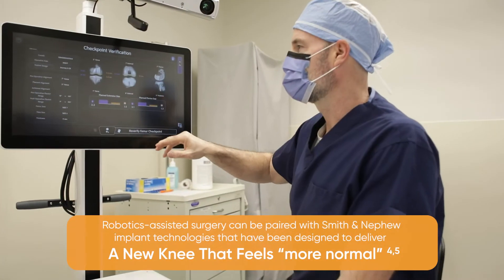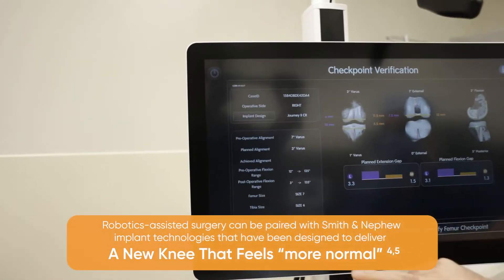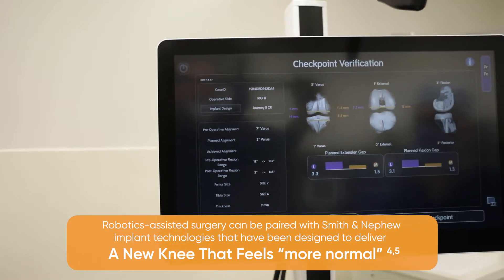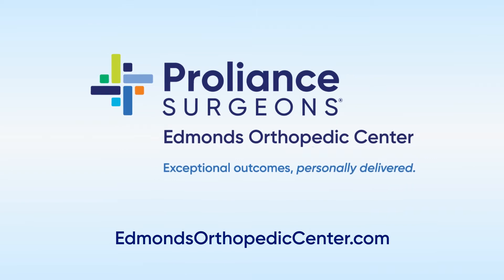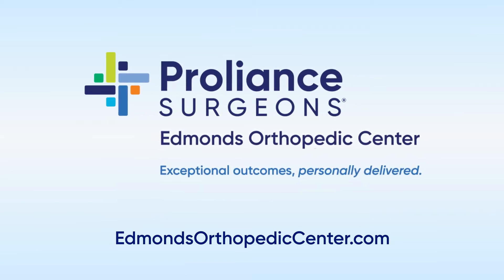As technology has advanced and we've been able to make use of some of these improved techniques, patients are getting better faster and more safely than ever before. Contact us to find out more about the advantages of the Cori Robotics Assisted Surgical System for full and partial knee replacement.